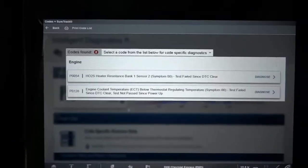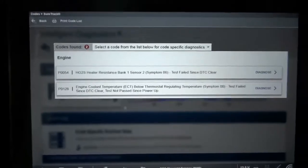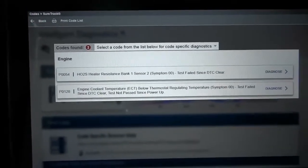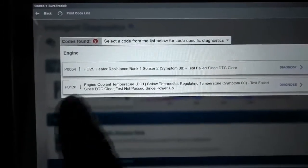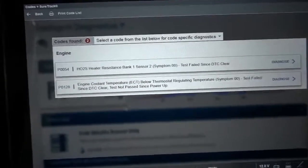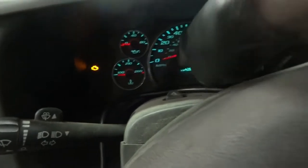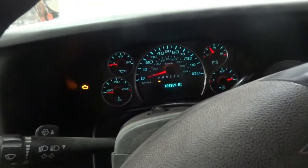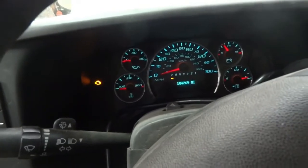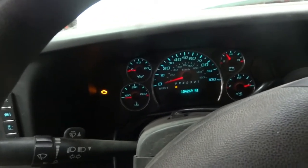I'm going to focus on this second trouble code P0128. Based on the symptom that the driver told me, this is what caused the temperature gauge to go all the way to the hot mark. The driver also said when the gauge went all the way to the hot mark, there was a message on the dash that said 'engine hot.' She turned it off, tried to start it back up, the temperature gauge was stuck and the van just cranked — it became a crank no start condition.